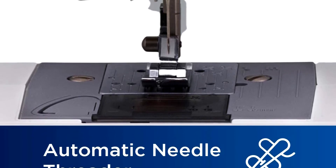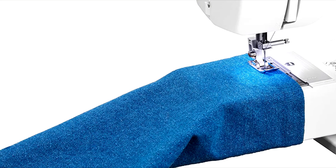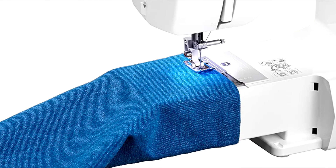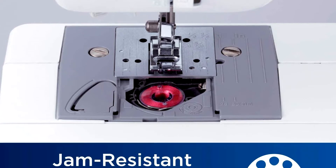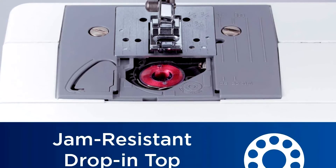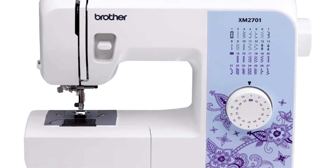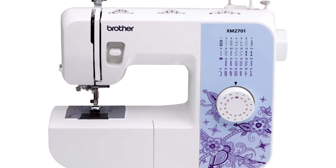One of them is the built-in automatic needle threader. Threading a needle can be one of the most aggravating parts of using a sewing machine. Fortunately, there is a lever conveniently located on the side of the Brother XM. All you need to do is push this lever and the thread will be automatically pushed through the needle. There's also a one-step auto-size buttonhole maker. It can take a while to get the hang of making buttonholes, but the Brother XM's automatic buttonhole feature can take that particular sewing job off your hands and make buttonholes that are just the right size for your buttons. The Brother XM sewing machine is lightweight, versatile and easy to use. It's a great first sewing machine for beginners or anyone who wants a simple machine that can handle their everyday sewing needs.